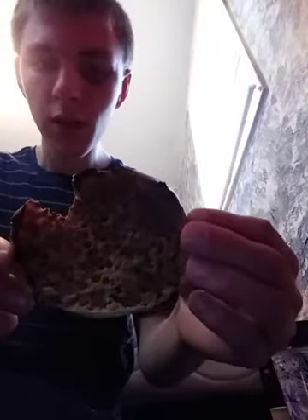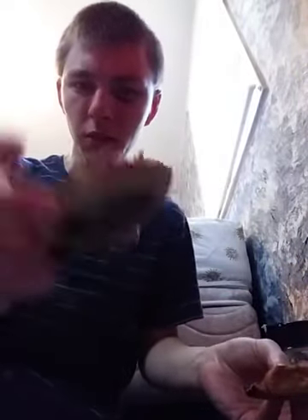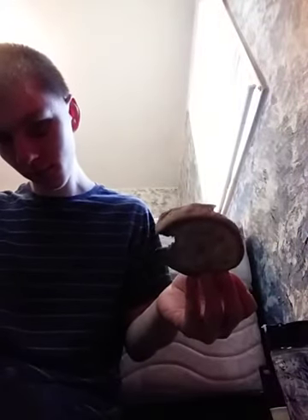Hey everyone, welcome back to another video. Today I'm going to be reviewing a Thomas 100% whole wheat English muffin. I got one side with nothing on it, and one side has peanut butter on it.